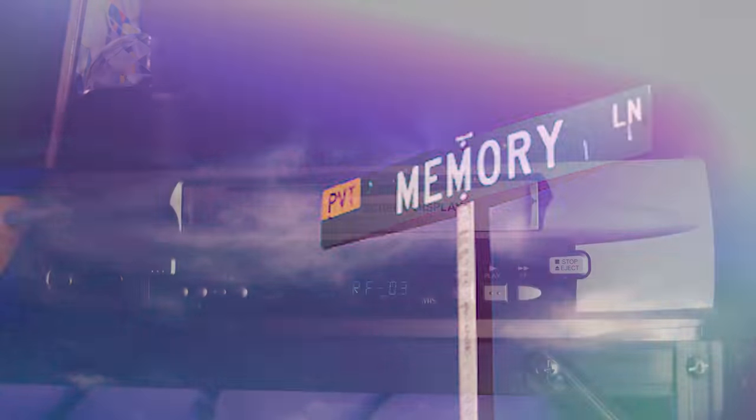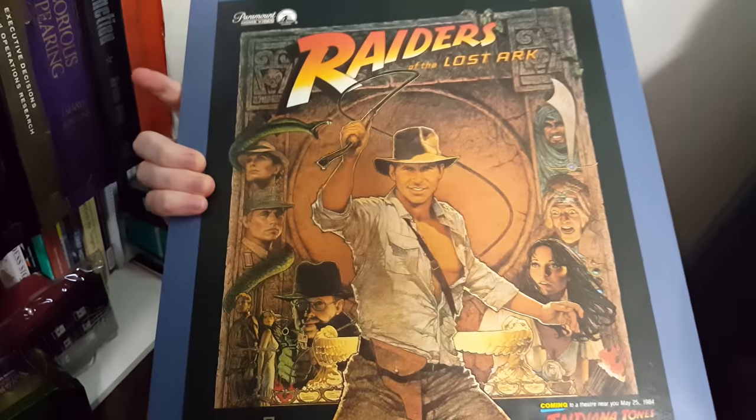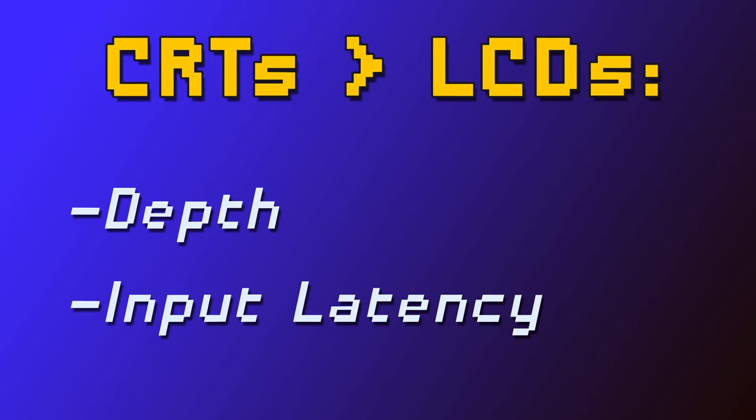There are a few reasons that people are starting to want CRT TVs again: nostalgia, compatibility with older video hardware such as VCRs and Laserdisc players, or to play retro video games. Most of this choice comes down to user preference, but there are actually a couple of ways in which CRT TVs are legitimately superior to modern TVs — perceived depth, or dynamic range, and input latency.